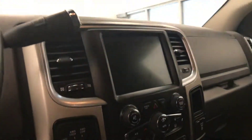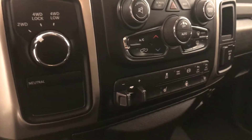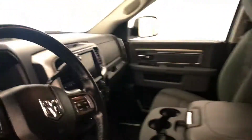AM/FM XM satellite-ready with USB and auxiliary support, dual zone electronic climate control with AC, four wheel drive controls, trailer brake, heated seats, heated steering wheel, and traction control and diesel exhaust brake with parking assist controls round out our interior options.